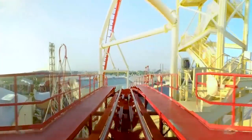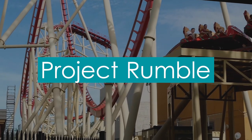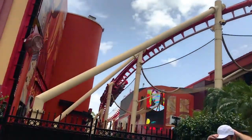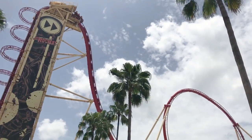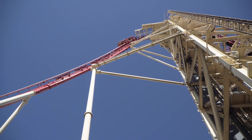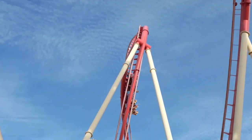Construction of the attraction, originally codenamed Project Rumble, began in May of 2008, with hopes to open the ride for April of the following year. However, difficulties within the ride's design led to delays surrounding the vertical lift hill. Eventually, once it did open, the ride experienced further downtime throughout its inaugural season.